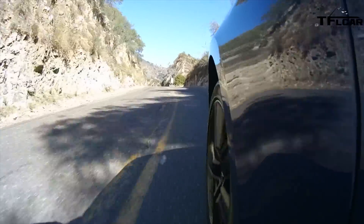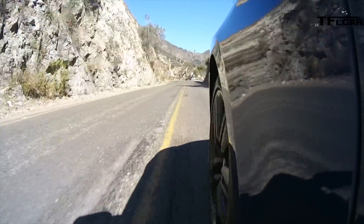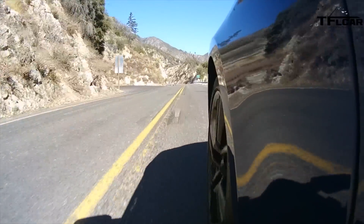These Recaros, for a big guy like me, they're pretty tight. But when you're in the twisties, you appreciate them. The interior layout, I think, is as clean as it's ever been in here.